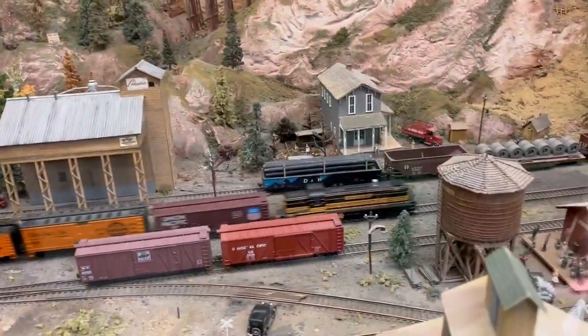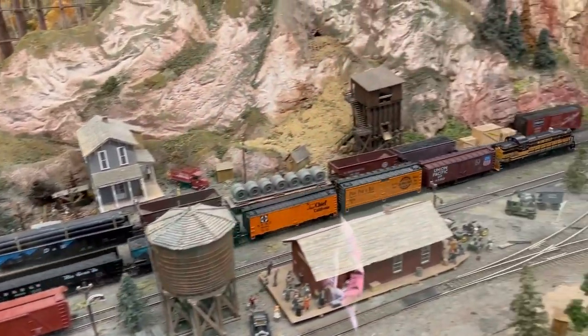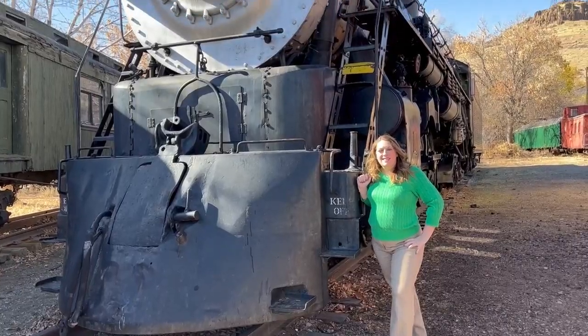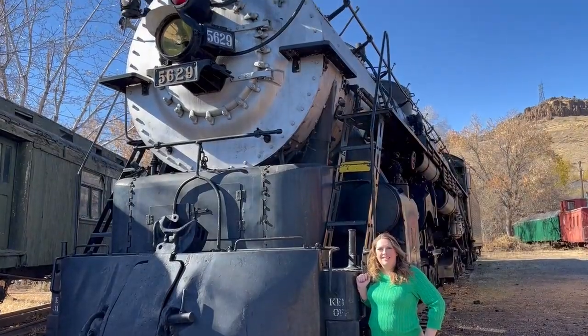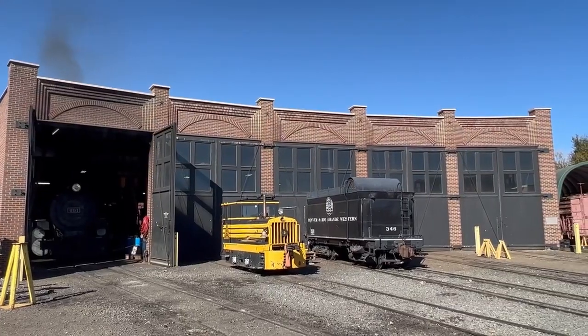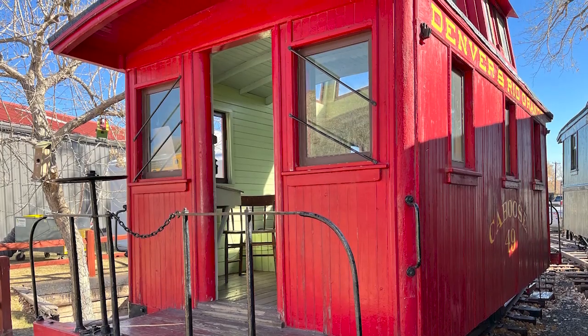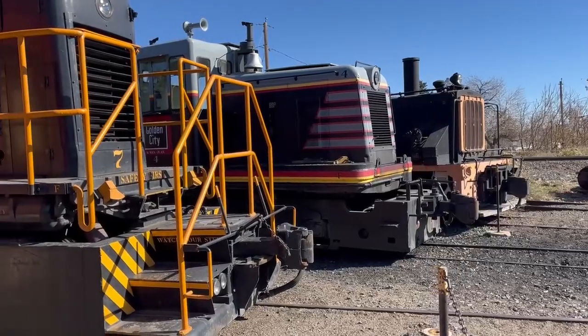The Colorado Railroad Museum has all kinds of trains, from small model trains all the way up to gigantic engines. They have trains you can ride and trains that need some TLC, and cars from the engine to the caboose. They have a lot of trains.